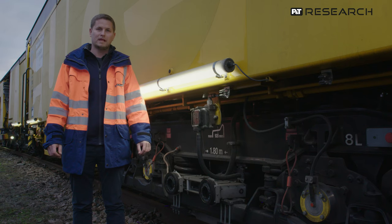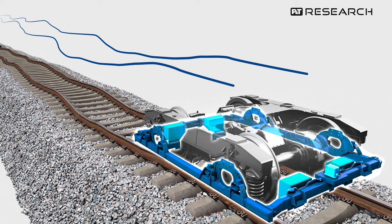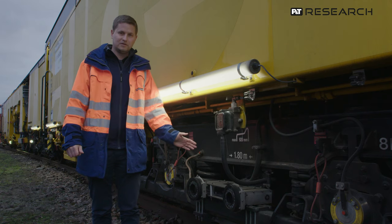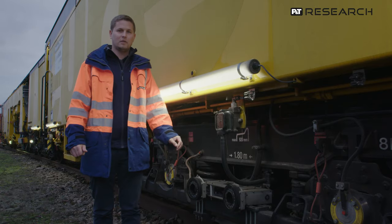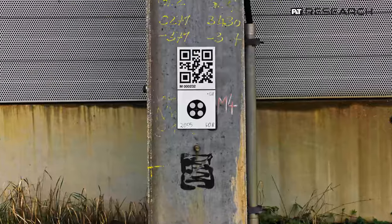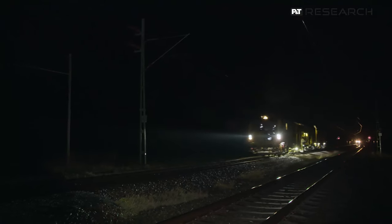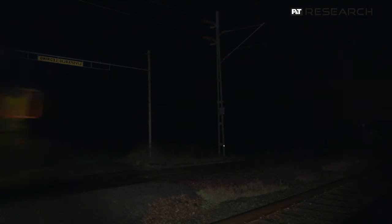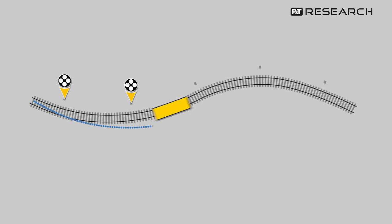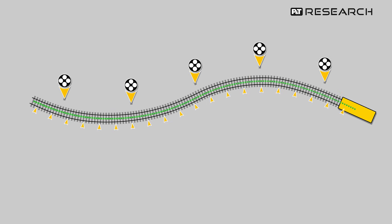Here on the machine is the absolute track geometry measuring system. A measuring frame is the basis for the inertial measurement unit, with which we determine the relative track geometry. The stereo camera system measures the distance from the machine to the measuring point. Using QR markers, we identify the points and calibrate them directly when the machine is passing. The relative track geometry together with this measuring system allows us to create an absolute track geometry file from the relative track geometry file.